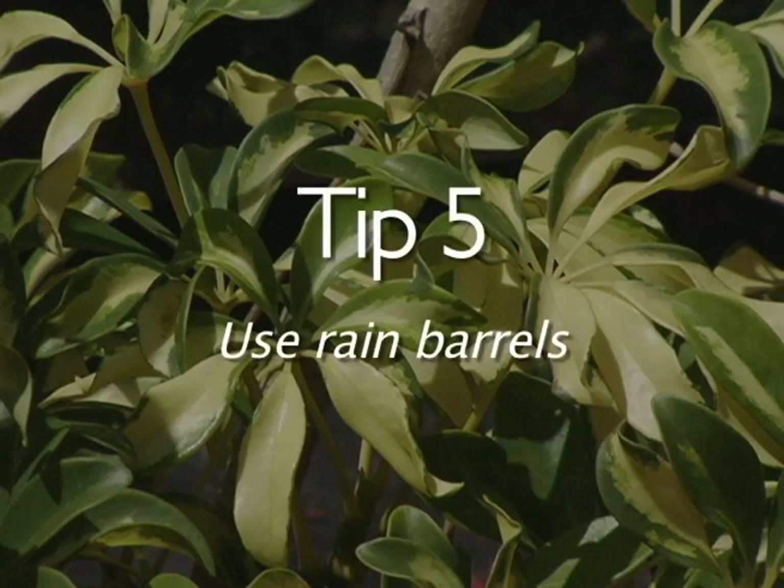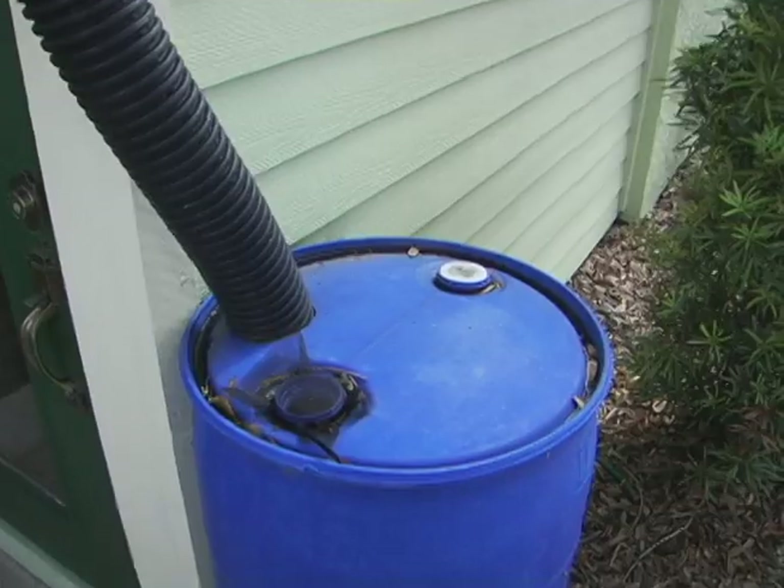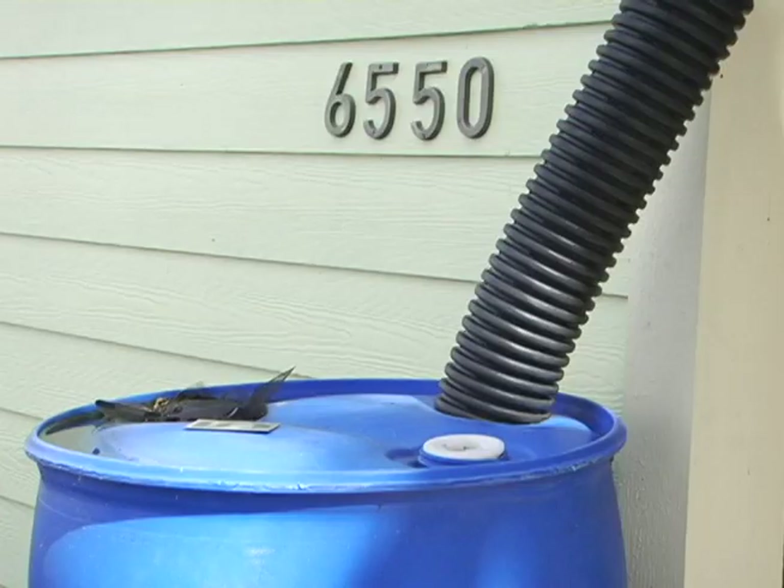Rain barrels can capture a significant amount of water and can have a tangible effect on your water bill. Use the captured water to hand water your plants or install a seep irrigation system.